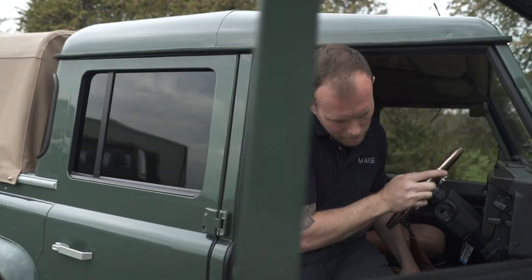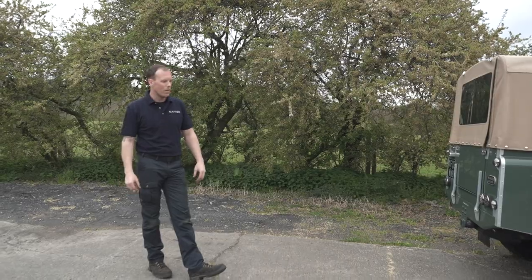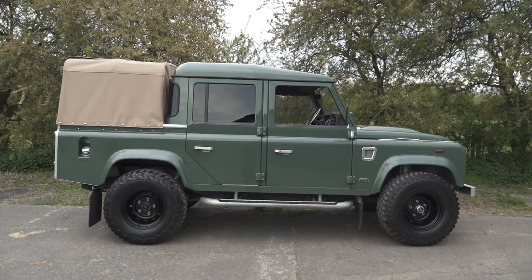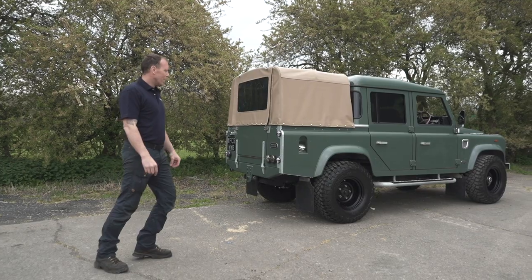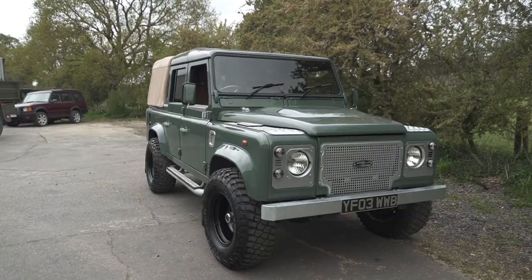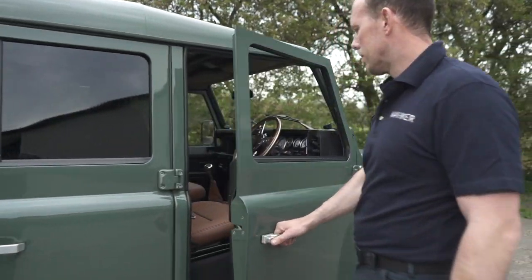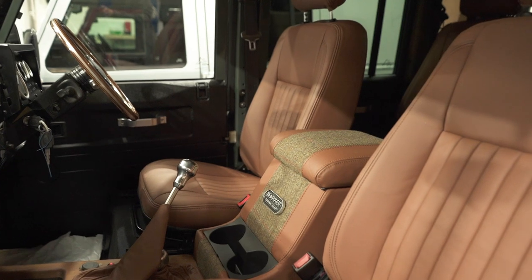This is Legacy. We gave this car the name Legacy because it's got a beautiful story behind it — it belonged to a chap that was 65 years old who is no longer with us. We restored this car with our own money and then put it up for sale. We love the Keswick colour, so we went with a beautiful gloss Keswick finish. We gave it a beautiful interior, and mixed it up with a bit of Harris Tweed.